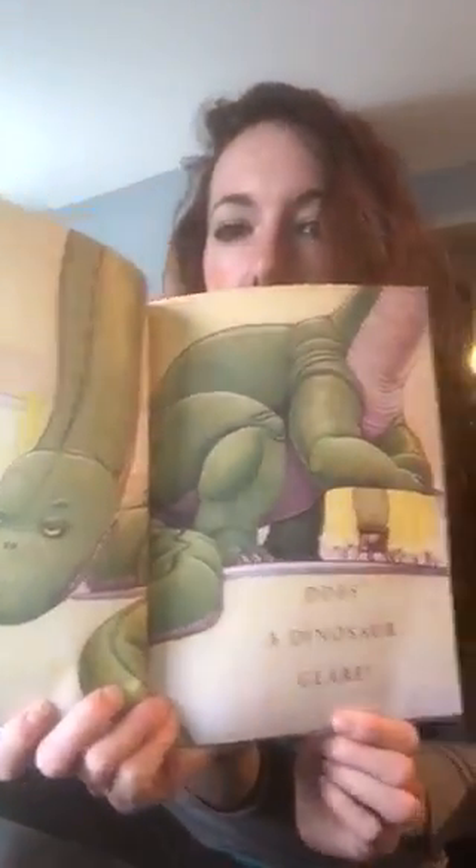That's not what dinosaurs do. Does a dinosaur glare? What do you think glare means? How does a dinosaur eat all his food? Does he spit out his broccoli, partially chewed?